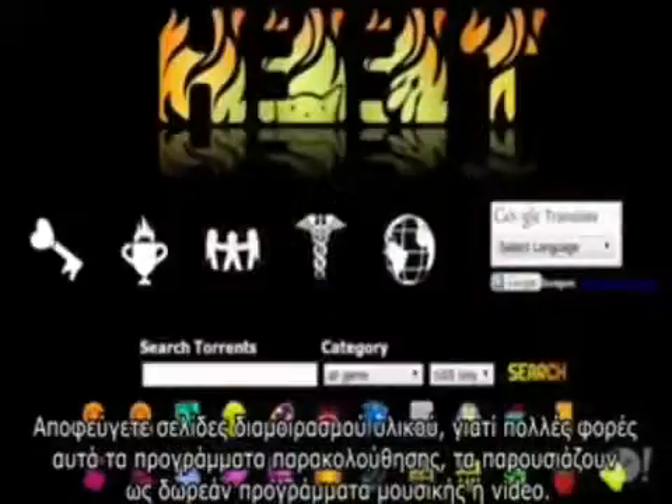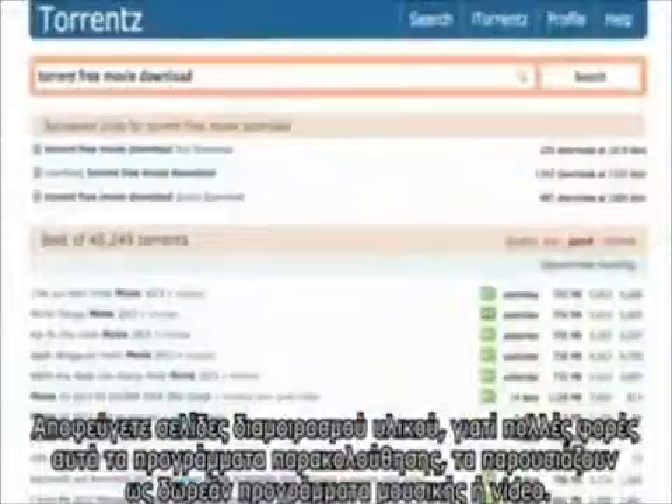Next, avoid shady download sites or torrents where ratters commonly disguise their spying software as free programs, music, or videos.